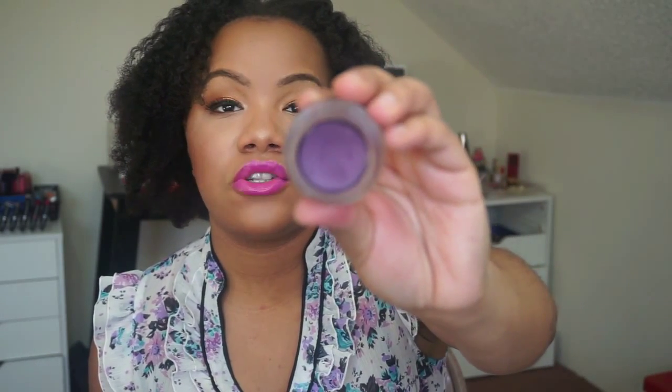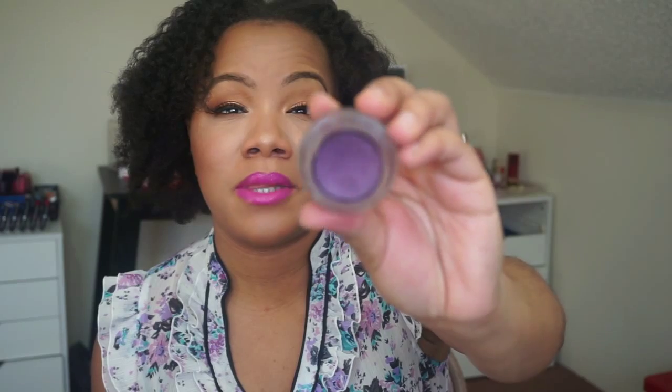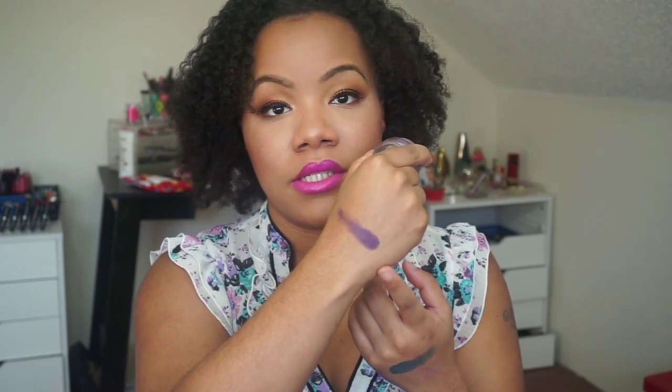The last eye product — and I totally, totally forgot about this — is the MAC Paint Pot in Half Wild. I opened it yesterday and I thought it was going to be so dried out, but it's still super creamy. I got this probably like a year ago and I probably dipped into it only one time. It's so pretty — that is the most gorgeous purple ever. So I have to find a way to use that.